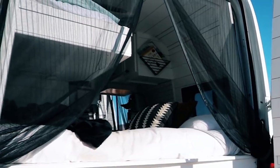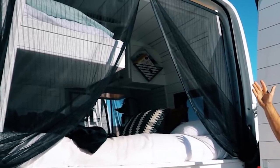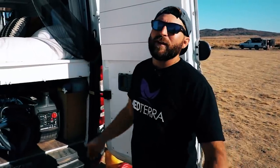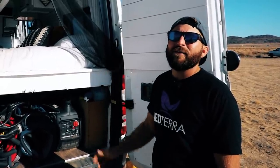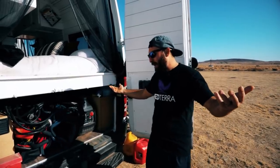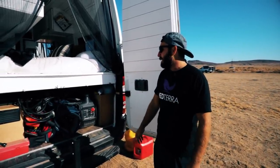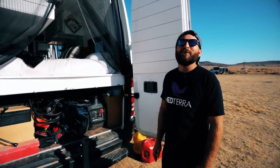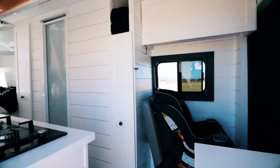These are our bug screens — we got them off Amazon and they're magnetic so they close together and pretty much keep everything out. It's a really awesome feature that lets us go anywhere with the air conditioning without worrying about hot summers in the South. This is our garage area — it holds Luna's stroller, chairs, my toolbox, the dump hose, and everything else.